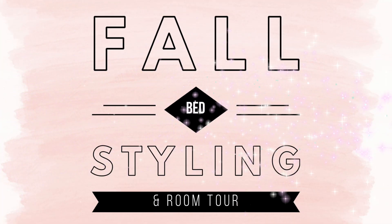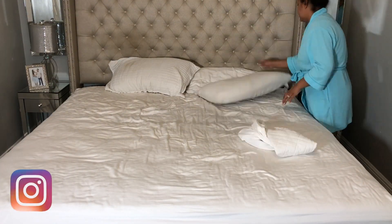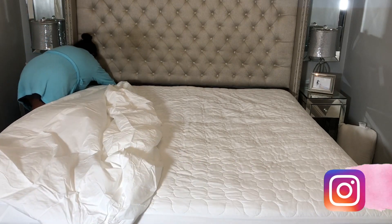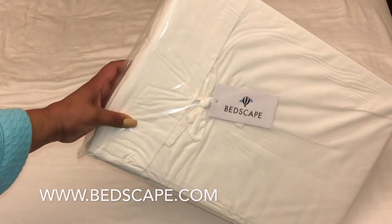Hi guys, welcome back to my channel! Today's video is an exciting one — it's a super highly requested video. I'm sharing my bedroom and showing you step by step how I style my bed for fall, so if you're interested keep on watching.